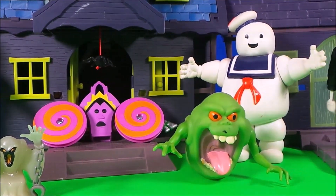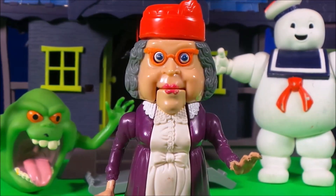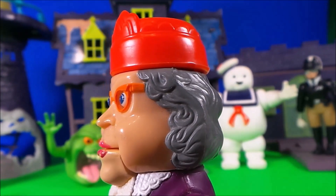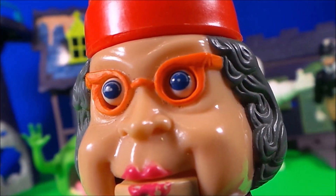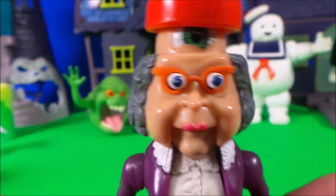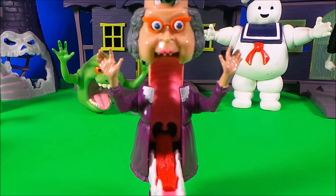Look ma, no hands! Hi there guys and welcome back to Trace's Top Toys! We're sorry, all circuits are busy. Don't get scared now — we're sorry, all circuits are busy. Voice recognition authorized. Voice recognition denied. We're sorry, all circuits are busy.